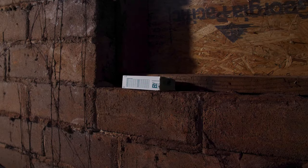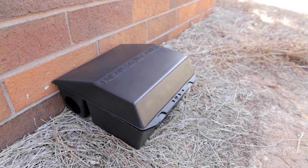When treating for rodents in your attic, you're going to want to use rodent traps or glue boards. We only recommend that you use bait stations outdoors around the exterior foundation of the home.